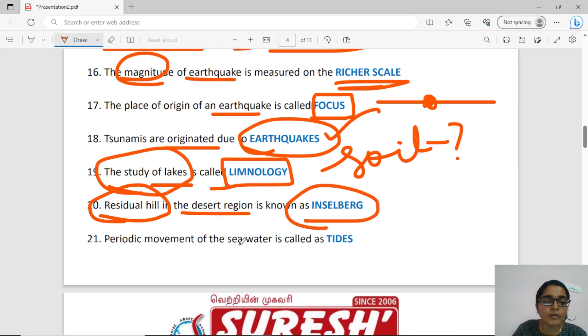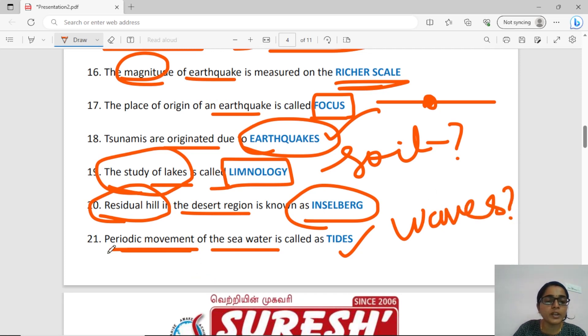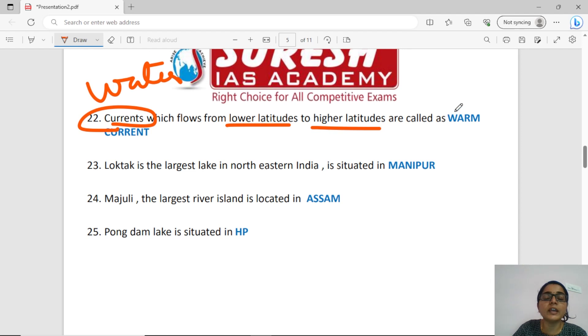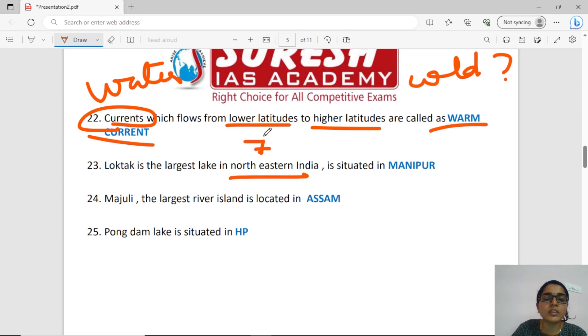The periodic movement of sea water is called tides. Currents which flow from lower latitude to higher latitude are warm currents. Cold currents flow in the opposite direction. Loktak Lake is the largest lake in North East India. The seven sisters states — the largest lake in North East India is Loktak Lake, and the answer is Manipur.